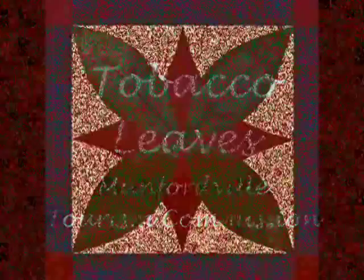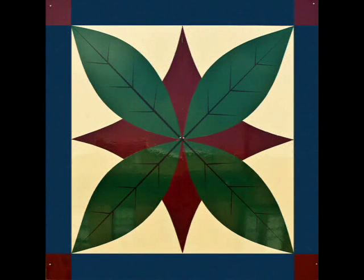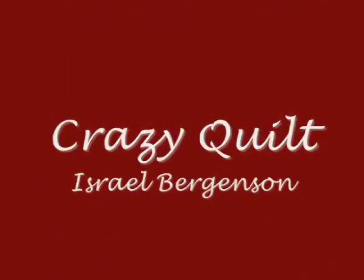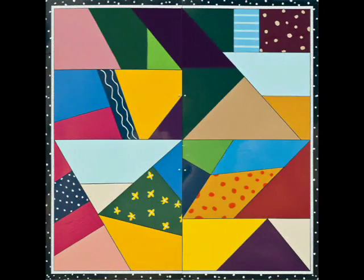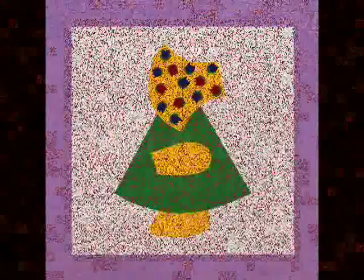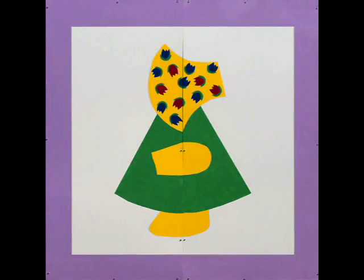Janice and George chose the Arkansas Crossroads because their kids live in Arkansas and she liked the name and pattern. Tobacco Leaves was chosen by Rumpelville Tourism because tobacco is the cash crop representing what is grown in Hart County as part of their agriculture. Israel Bergensen chose the Crazy Quilt simply because he likes it. Larry and Felicia Davenport chose the Dutch Doll quilt because her grandmother made many quilts for family members and grandchildren, and this particular pattern was her grandmother's favorite.